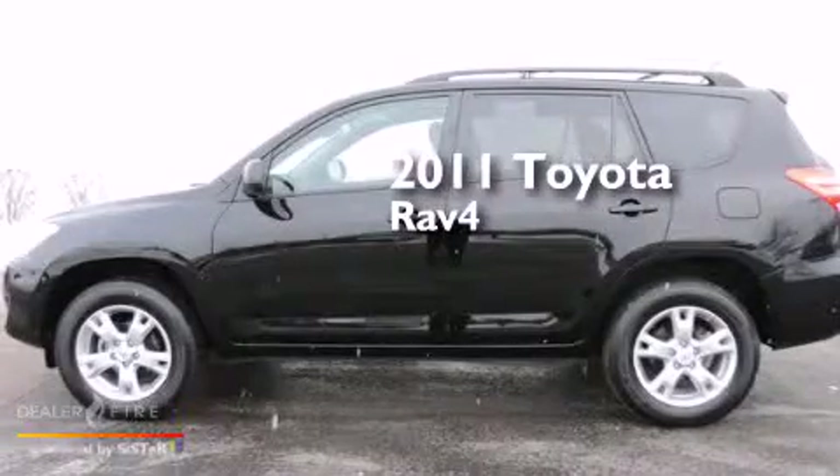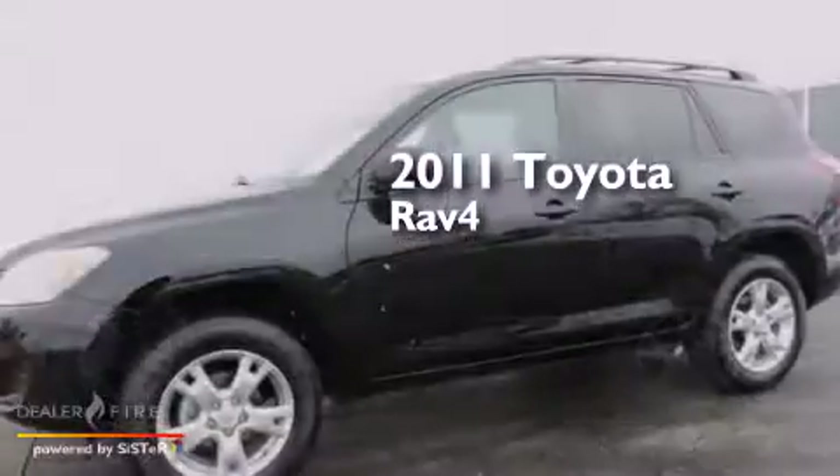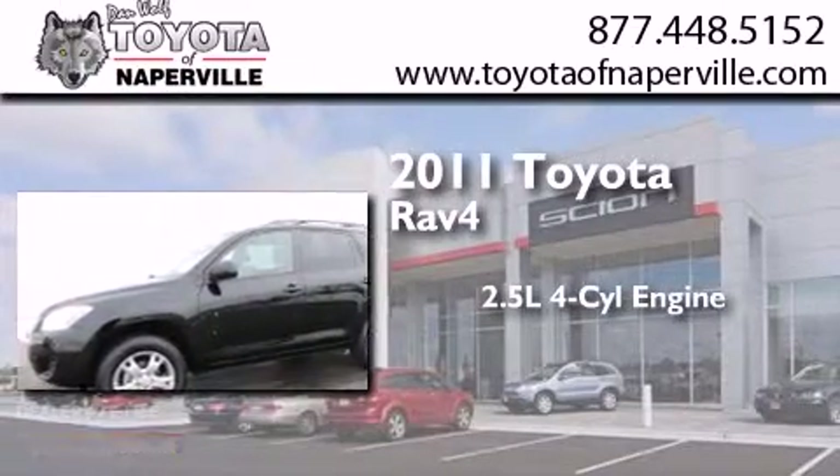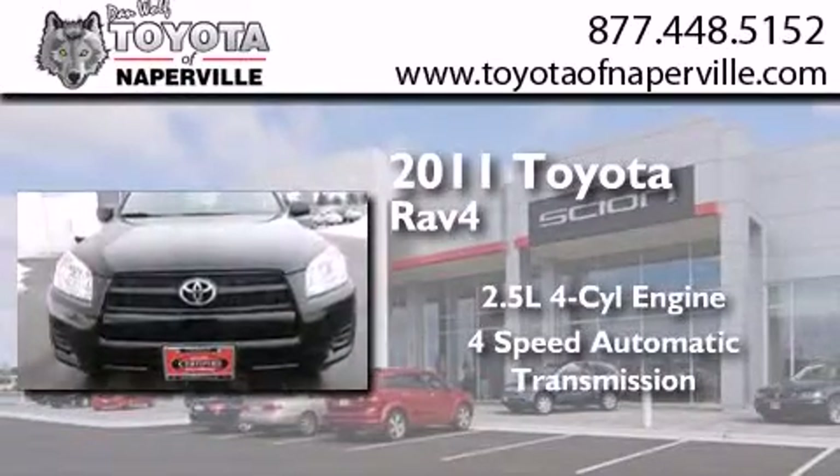This is a certified pre-owned 2011 Toyota RAV4. It has a 2.5 liter 4-cylinder engine and a 4-speed automatic transmission.